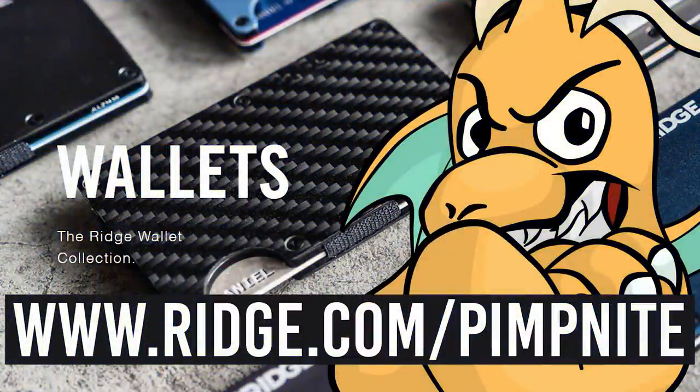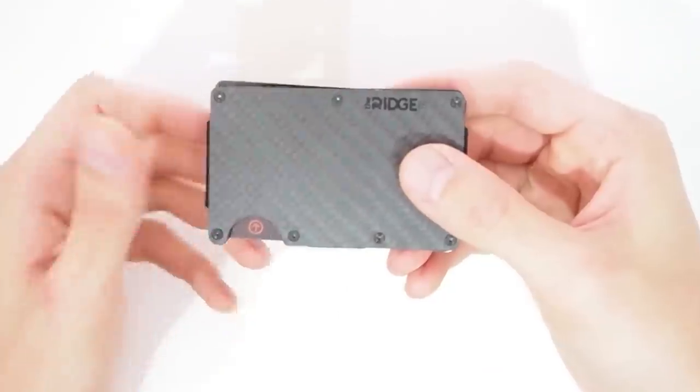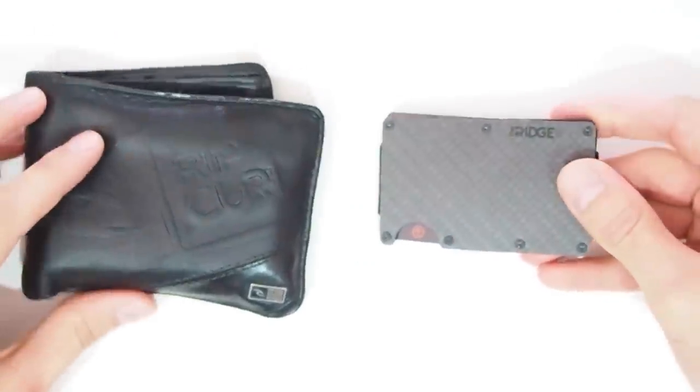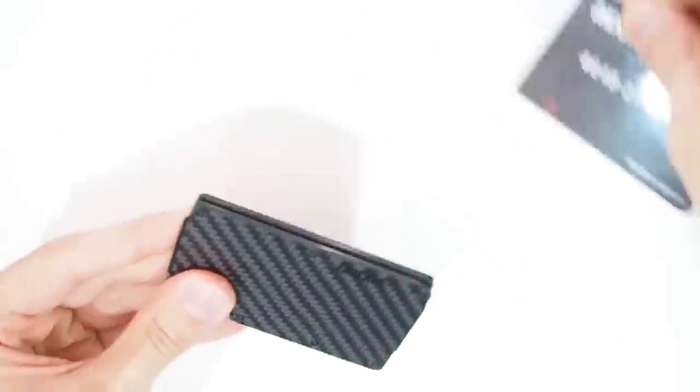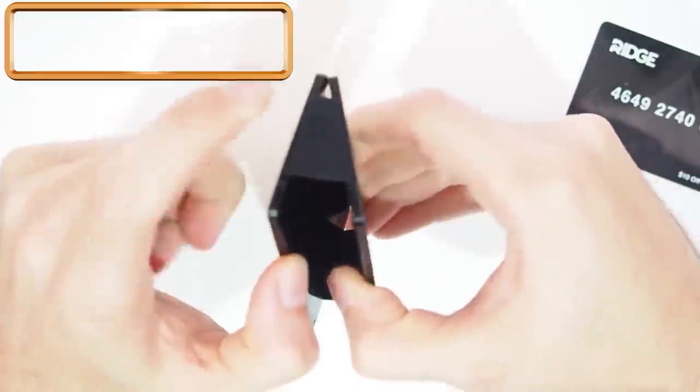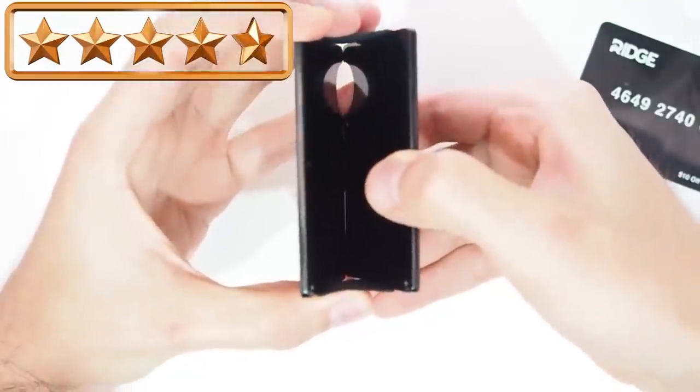Today's video is brought to you by The Ridge Wallet. Ridge.com/pipknight. The Ridge is a quality minimalistic front pocket product designed to upgrade from the old bulky wallet. The Ridge is slim, RFID blocking, holds up to 12 cards and room for cash. It also has over 30,000 five-star reviews.